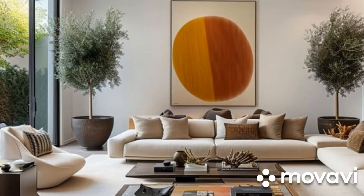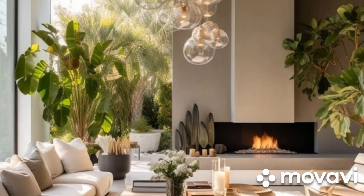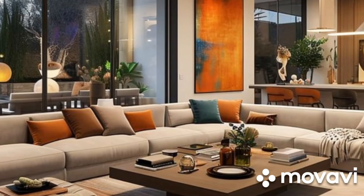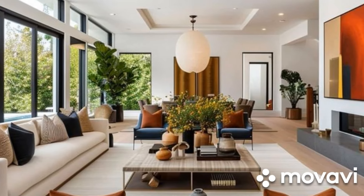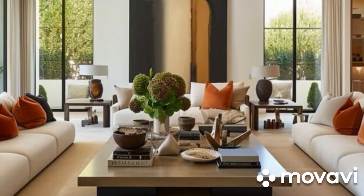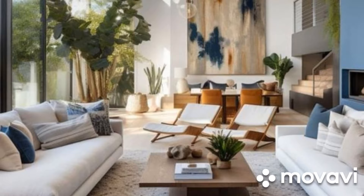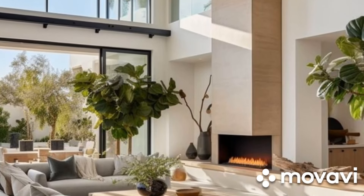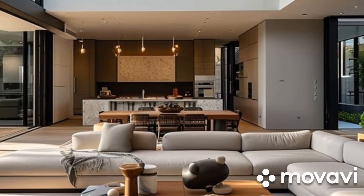Textural Diversity and Visual Contrast: Texture plays a pivotal role in contemporary living room design, adding depth, warmth, and tactile appeal to the space. A mix of materials — including wood, metal, glass, and textiles — introduces visual contrast and enriches the sensory experience. Smooth surfaces of polished wood or glossy finishes contrast with the rough texture of natural stone or woven fabrics, creating a dynamic interplay of light and shadow. Plush area rugs, velvet upholstery, and tactile throw blankets invite tactile exploration, while metallic accents and glass elements add a touch of luxury and sophistication. By embracing textural diversity, contemporary living rooms achieve a rich and layered aesthetic that is both visually stimulating and invitingly comfortable.